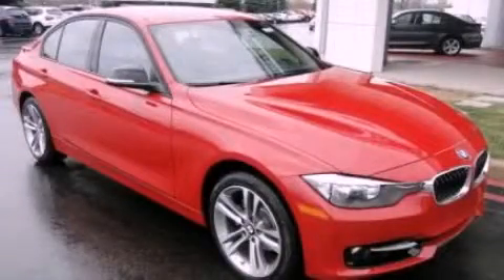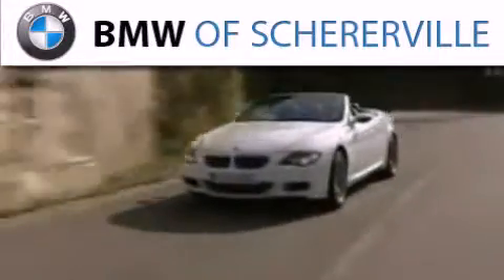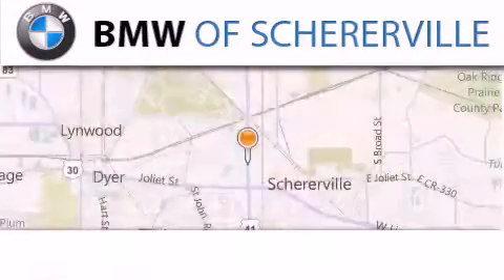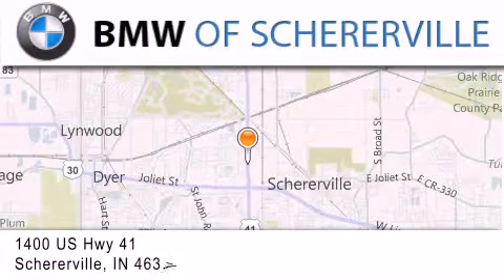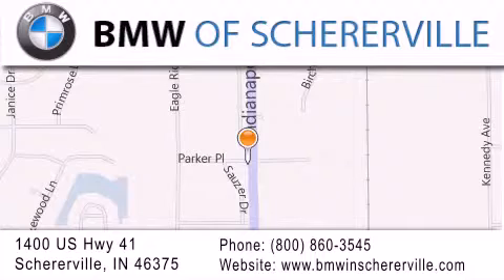Stop by today and test drive this vehicle for yourself. Thank you for considering BMW Sherierville for your next luxury vehicle. If you have any questions, please visit our website, give us a call, or stop by our dealership located at 1400 US Highway 41 in Sherierville. Check out the link in the description box below.